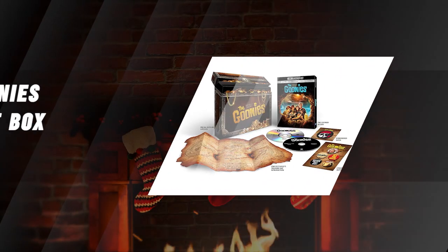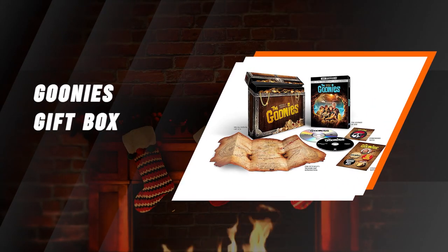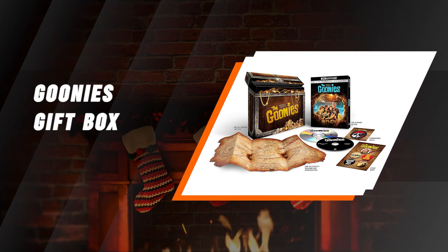The Goonies 4K UHD and Blu-ray Special Edition Gift Box. Hey you guys! To anyone that grew up in the 80s, The Goonies is a film worth owning — so why wouldn't you want a Deluxe Special Edition Blu-ray set?